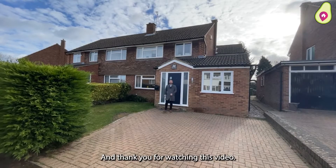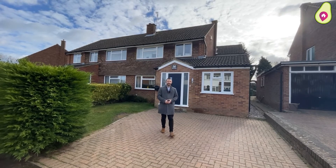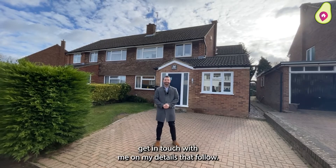Thank you for watching this video. If you'd like more information on this property or to arrange your viewing, get in touch with me on my details below. Thank you.